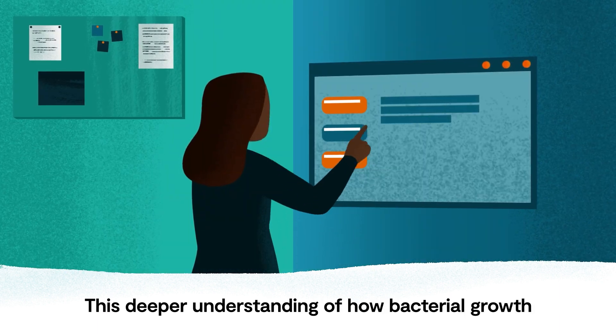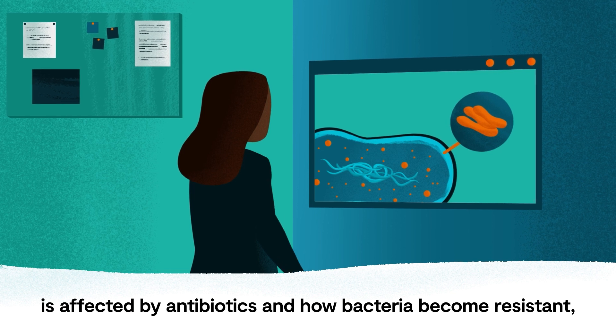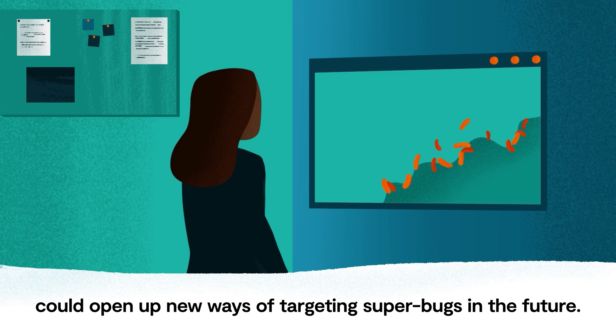This deeper understanding of how bacterial growth is affected by antibiotics and how bacteria become resistant could open up new ways of targeting superbugs in the future.